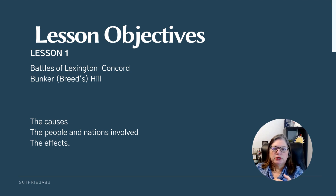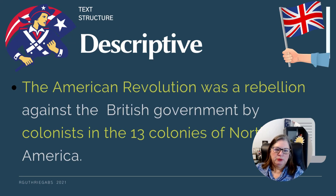When we're learning history, there are a few different things we're always going to be looking at. First, we're going to describe the event. If we just read this sentence, we see that the American Revolution is being defined as a rebellion. Who were they rebelling against? They were rebelling against the British government.